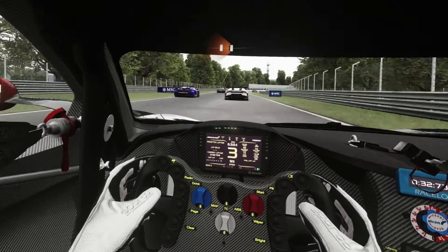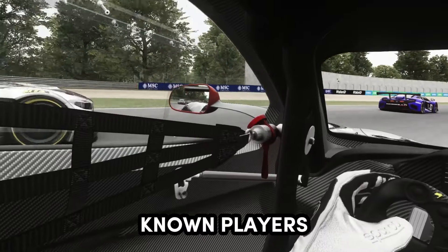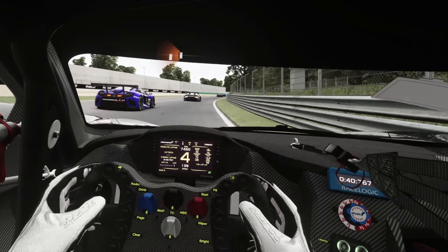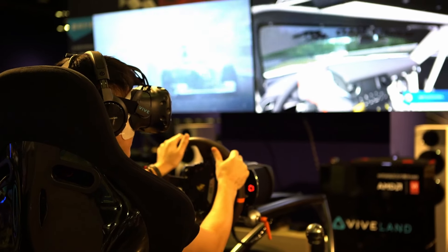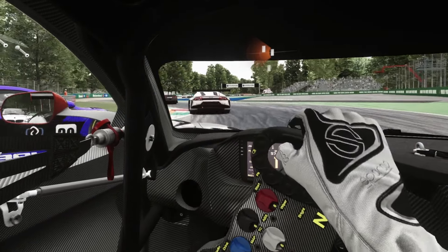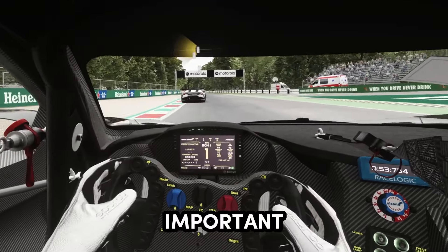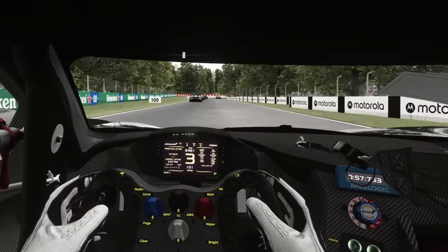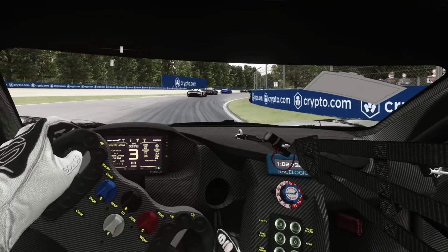With advances in VR technology happening constantly, new models are being released by known players such as Meta and HP, and there are new players bringing new models to the market. So where does that leave someone wanting to start sim racing in VR for the first time? I'm going to explain what you need to look out for in a VR headset for sim racing, what is particularly important, and then I'll discuss three headsets that I think are a great purchase for beginners.